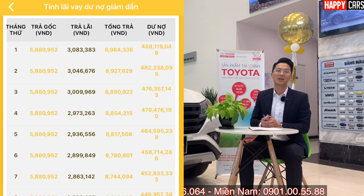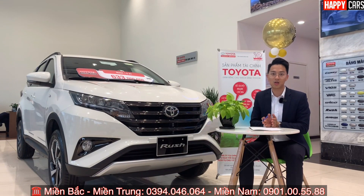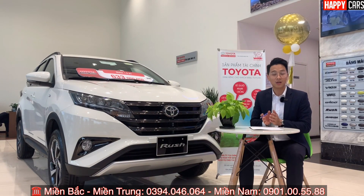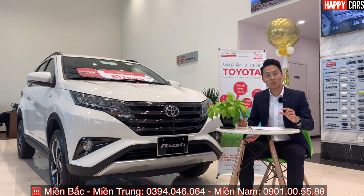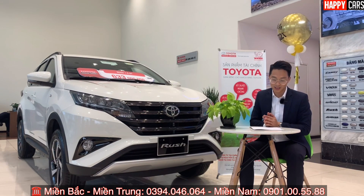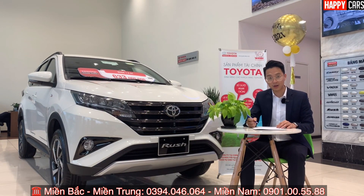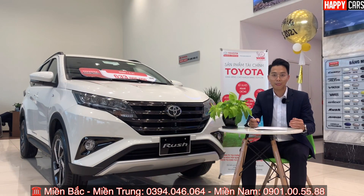Nếu thu nhập khoảng 10 triệu, mọi người đã có thể sở hữu xe rồi; chỉ cần chứng minh thu nhập hàng tháng. Cụ thể chứng minh thu nhập như thế nào, mọi người gọi điện vào hotline thì Quyết sẽ hỗ trợ, kể cả những khách hàng đang gặp khó khăn về tài chính hoặc không thể chứng minh được. Mức 8,8 triệu là con số chúng ta trả hàng tháng cho đến tháng thứ 12.